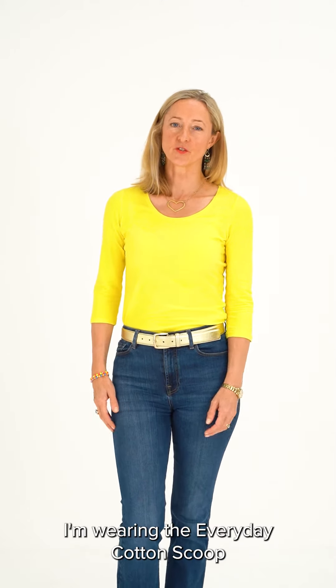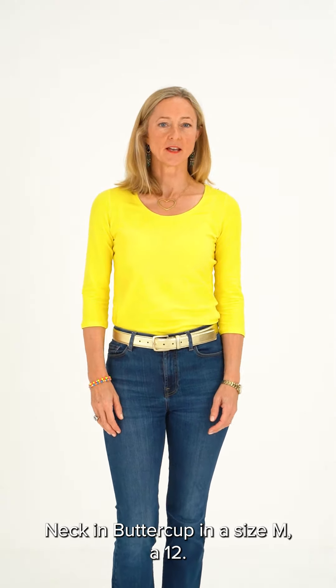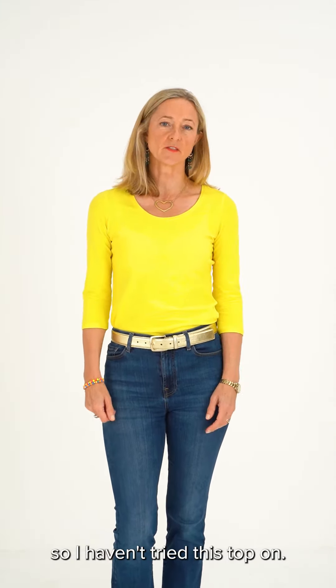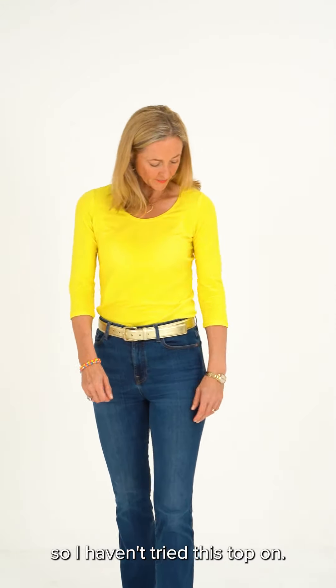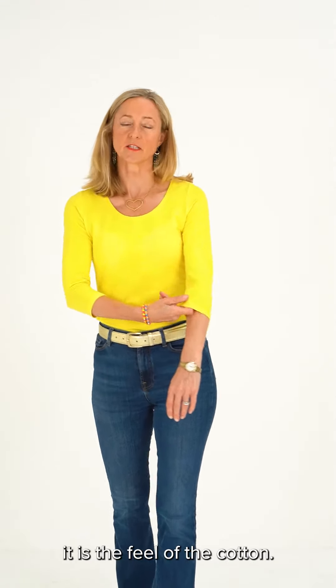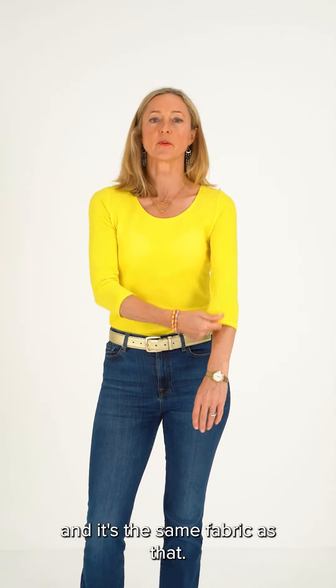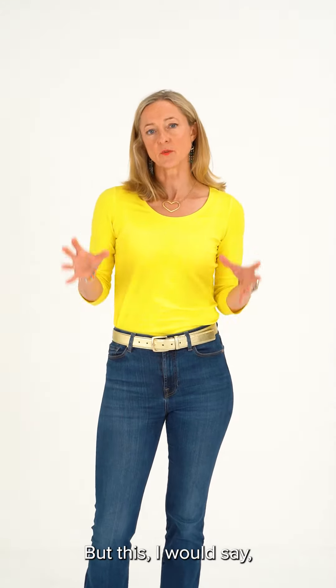I'm wearing the Everyday Cotton Scoop Neck in Buttercup in a size M 12. This is quite interesting because I don't tend to wear three-quarter sleeves so I haven't tried this top on. What I like about it is the feel of the cotton. I do wear the Everyday Cotton tee and it's the same fabric as that.